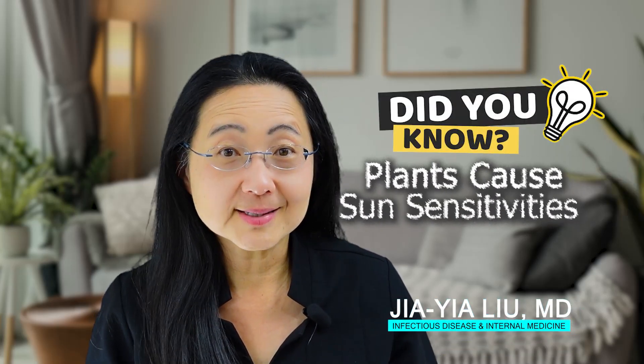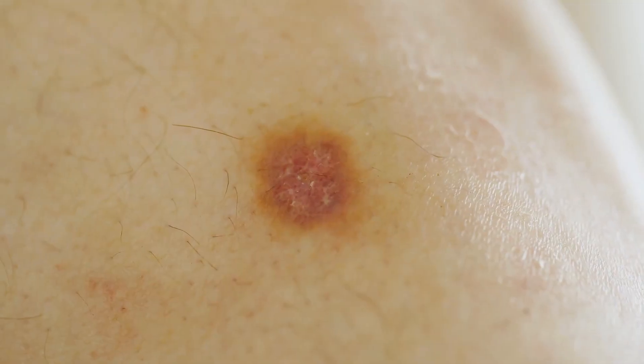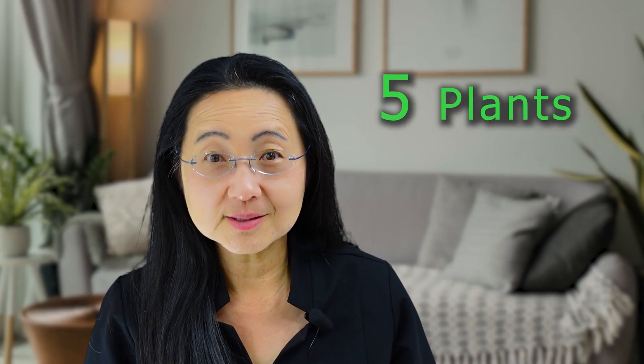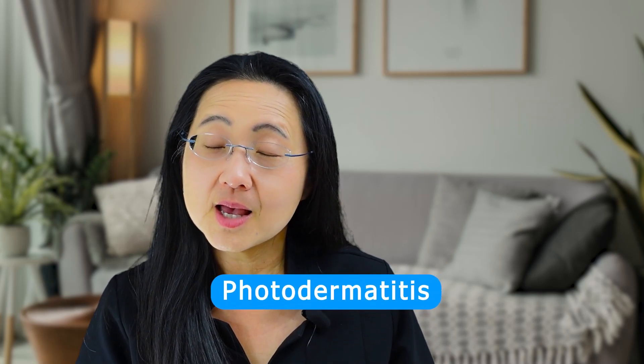Did you know that certain plants cause sun sensitivities? They can give you sunburns and increase your risk of skin cancer. Here are five plants that are known to cause sun-related skin conditions called photodermatitis, and what you can do about it, and which foods to target if this happens.